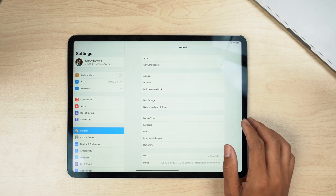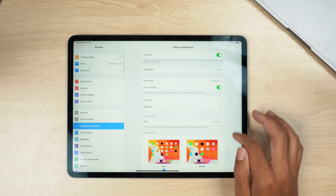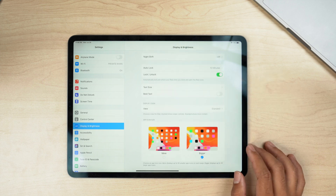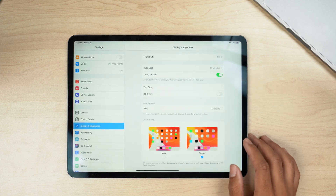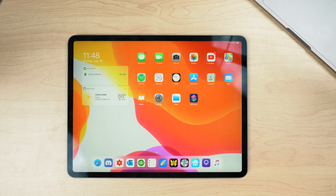There's also a new feature specific to the iPad where you can select the size of apps on the home screen. If you don't like small app icons you can switch to a larger app size, or if you prefer small icons you can keep them at the smaller size.